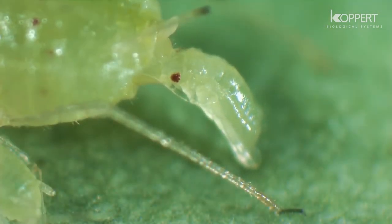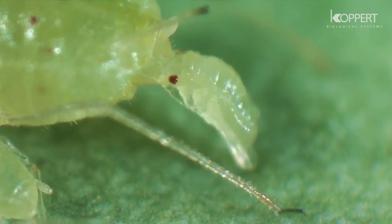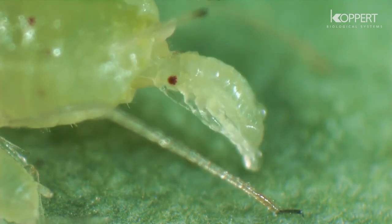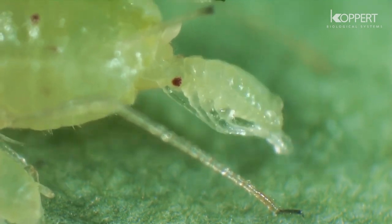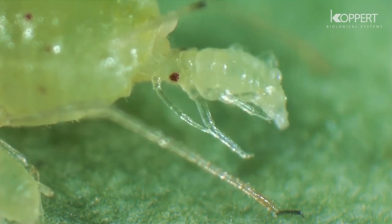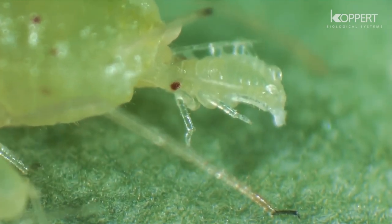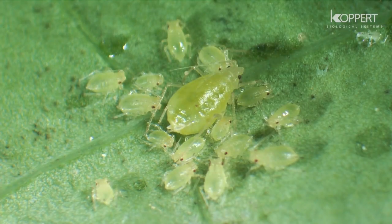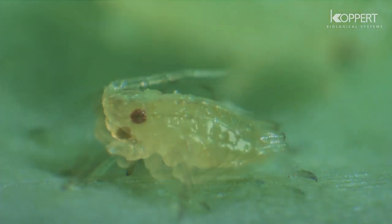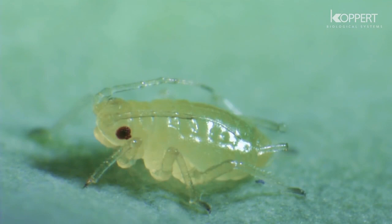When reproduction is asexual, the young aphids are born as developed nymphs. They immediately start to feed on plant sap and grow rapidly. Aphids molt four times before reaching adulthood.